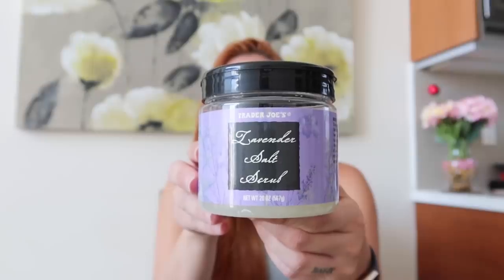My skin has been really dry during this pregnancy, so I got a scrub for when I need a little extra exfoliation. I picked up the Trader Joe's lavender salt scrub — it has a great scent and does a great job exfoliating. My only complaint is that the salt particles are kind of harsh, so if you're super sensitive it might irritate you a little, but it scrubs really well.